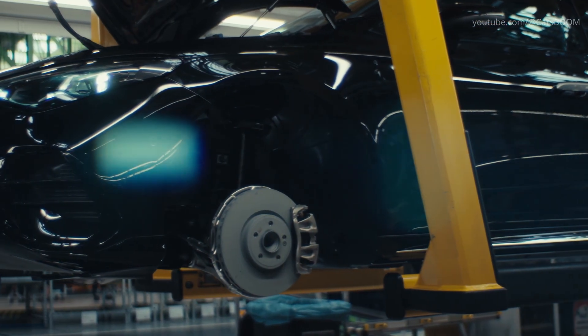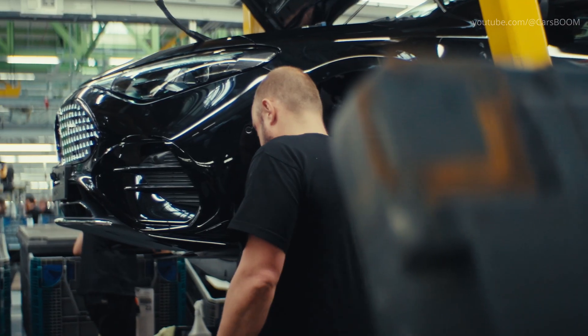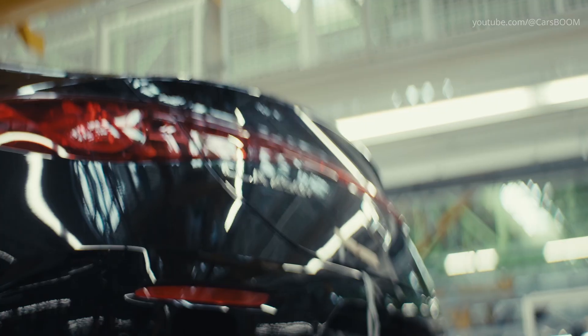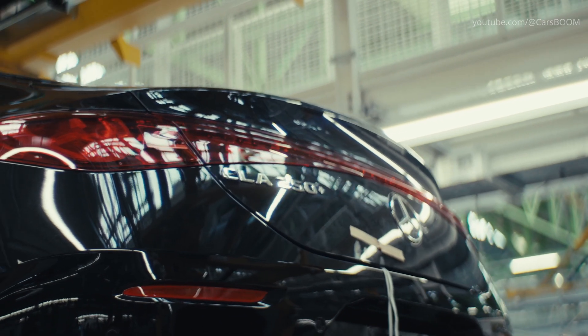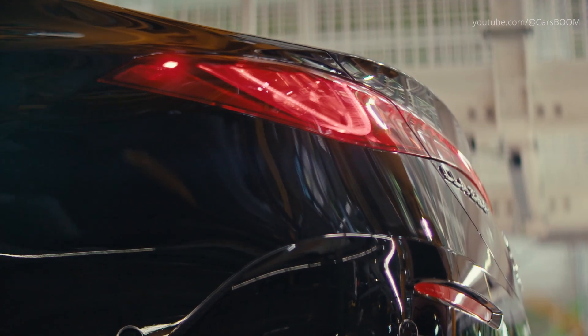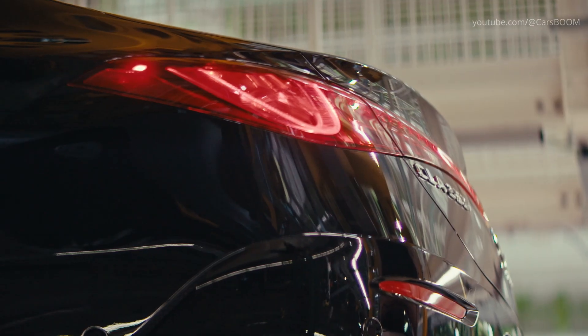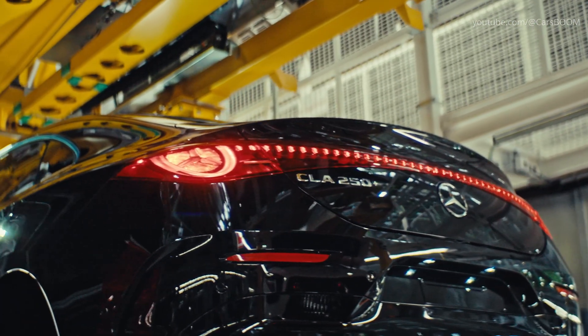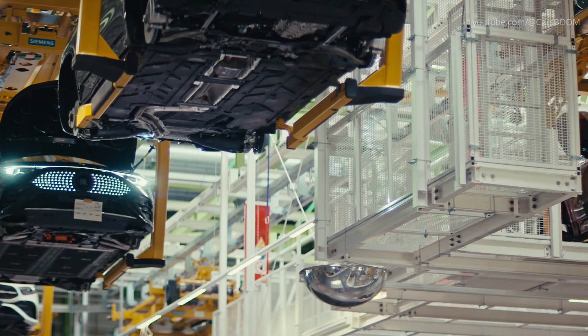Following drivetrain installation, the CLA heads down the main assembly line. Major steps include installing suspension, braking systems, wiring harnesses, lighting, and trim. The cabin sees the fitment of seats, dashboard, infotainment screens, and center console.